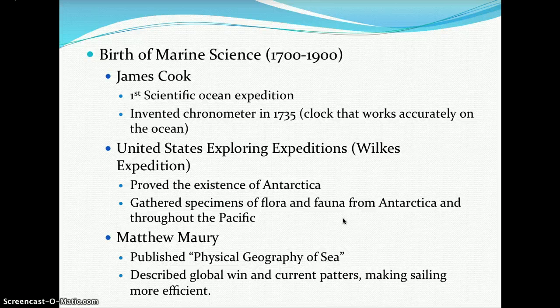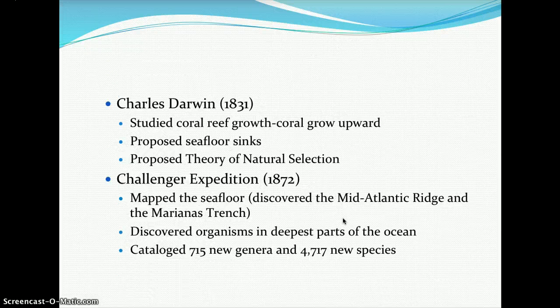Charles Darwin, in 1831, is the father of evolution in biology. He studied coral reef growth and was the first to suggest that coral reefs grew in an upward motion from the ground up. He also proposed that there were sea floor sinks, and as the father of evolution, proposed the theory of natural selection as the driving process behind evolution.